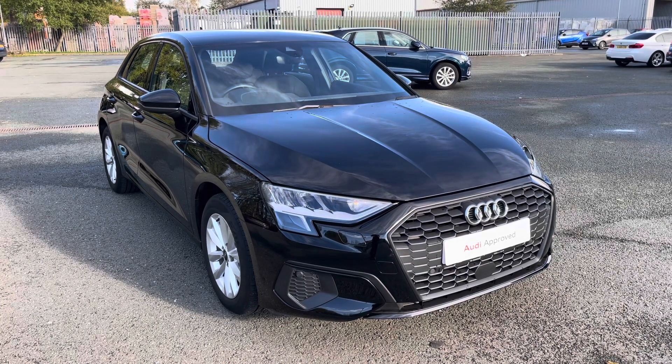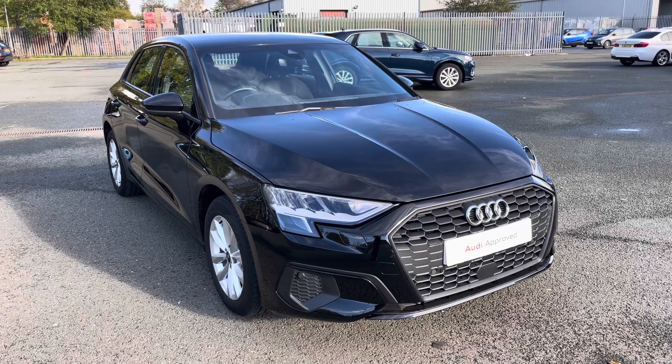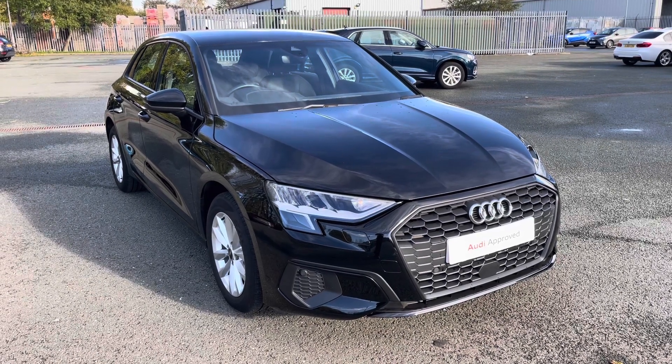With this being an approved used Audi model, it'll come with a minimum 1 year warranty, 1 year MOT, and 1 year roadside assistance.